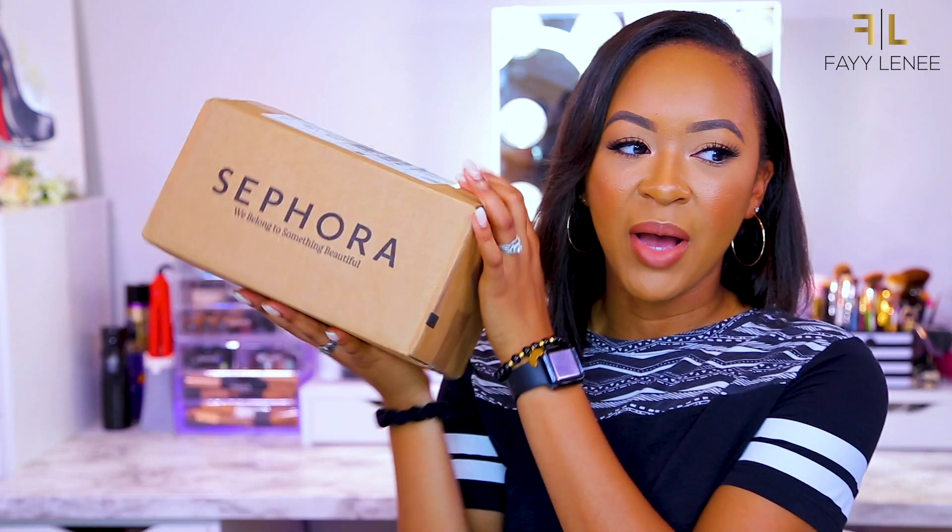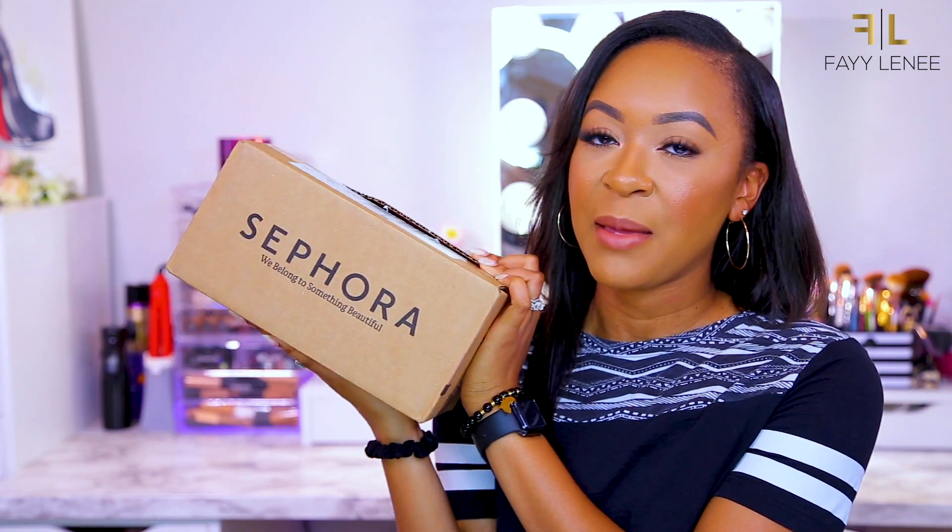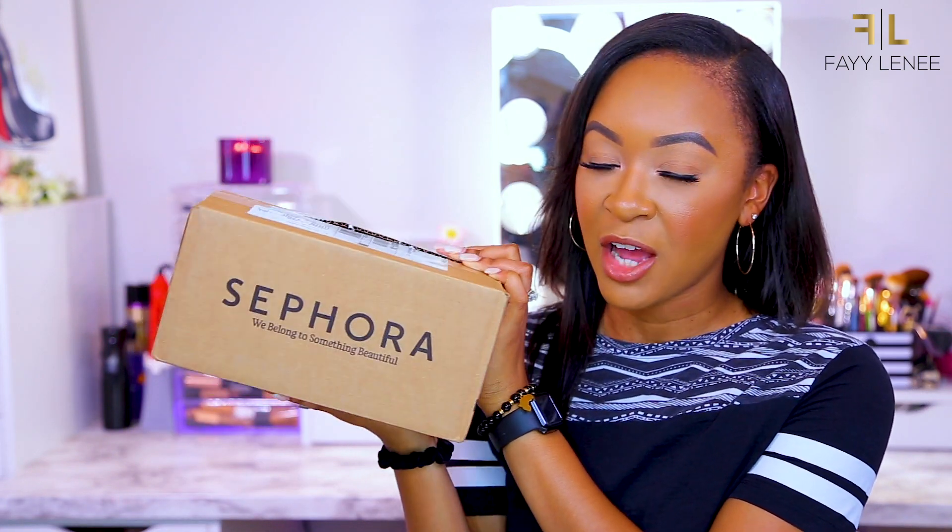Alright guys, this is the box we're working with — it may seem small but there's a lot going on in here, so don't let the size fool you. I have a couple of products I've purchased, and I also threw in a couple of items I got in PR. Since these are items you can get from Sephora, I figured I'd share them quickly — just two items, both from Urban Decay.